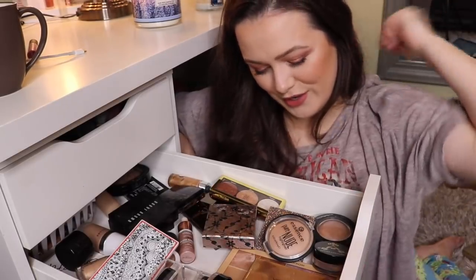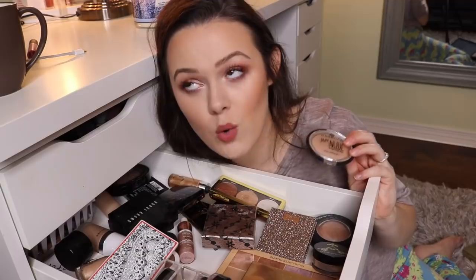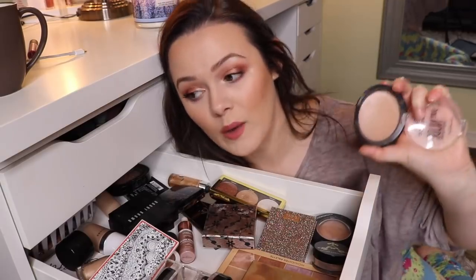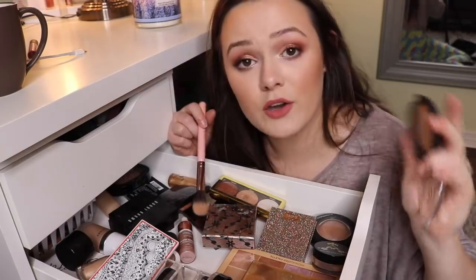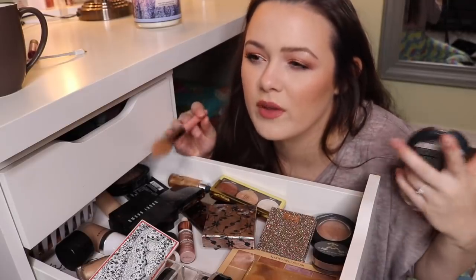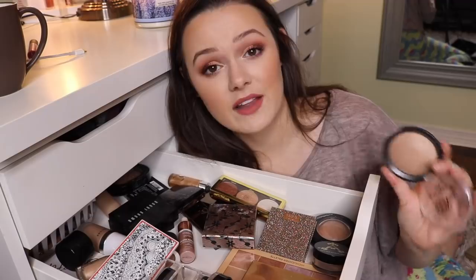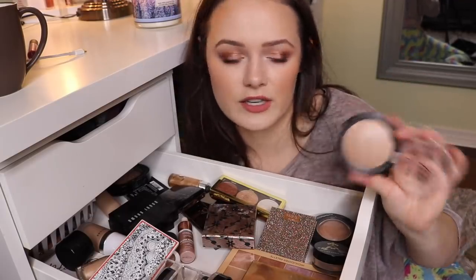I'm doing so good. So this is the Essence Pure Nude Highlighter. This is one of my favorites — it's so affordable. This is a highlighter I will always have. I'm honestly surprised I haven't hit pan on it because I use it every single day. I'll use this highlighter to just dust all over my face if I want like a glow-from-within, very subtle look. I love this highlighter because it's so versatile — you can get a very soft look or a very intense look.